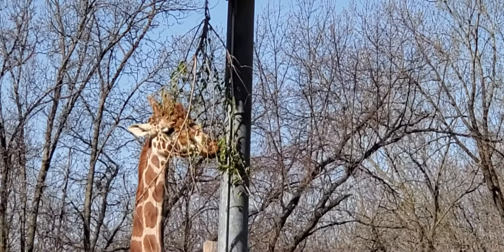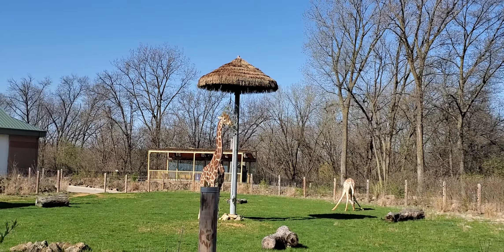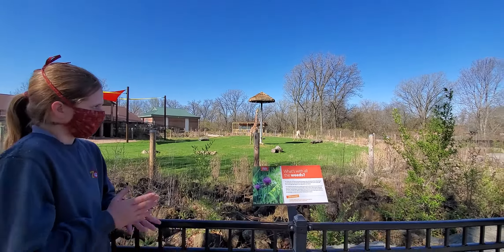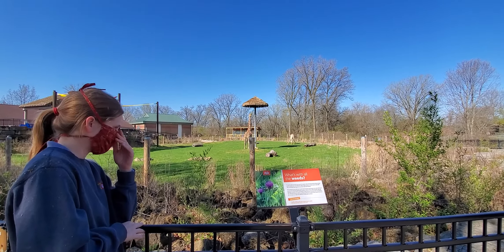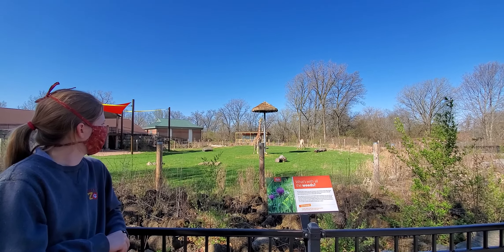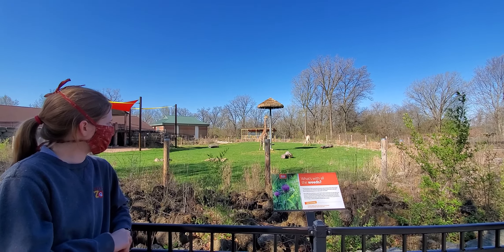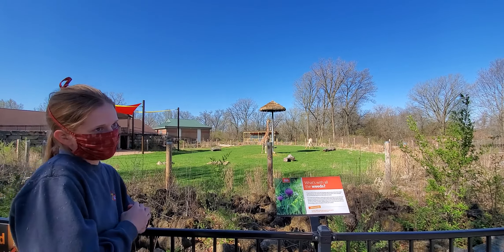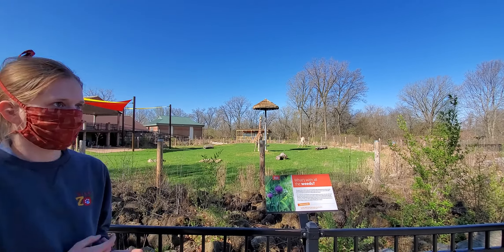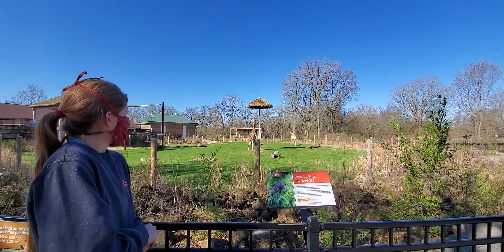We like to provide enrichment and things that allow them to exhibit natural behaviors like they would out in the wild with acacia and all that. Do they have favorites from the surrounding woods? We're so lucky to be around the forest and be in the Forest Preserve District. Yeah, our giraffes really do like the honeysuckle, which we're lucky to have because it's actually everywhere around. If you look, you can find it, and it's one of the first things that turns green too. So they do really like the honeysuckle.